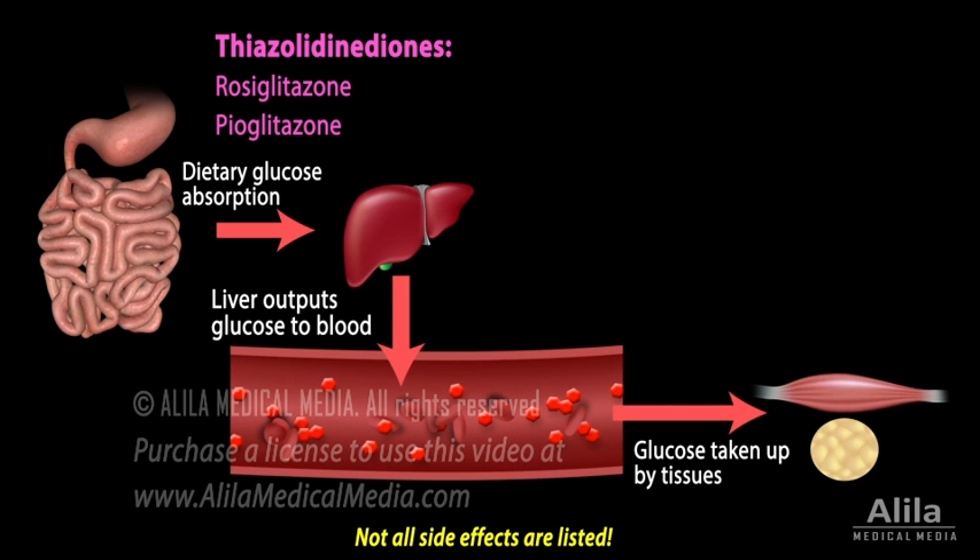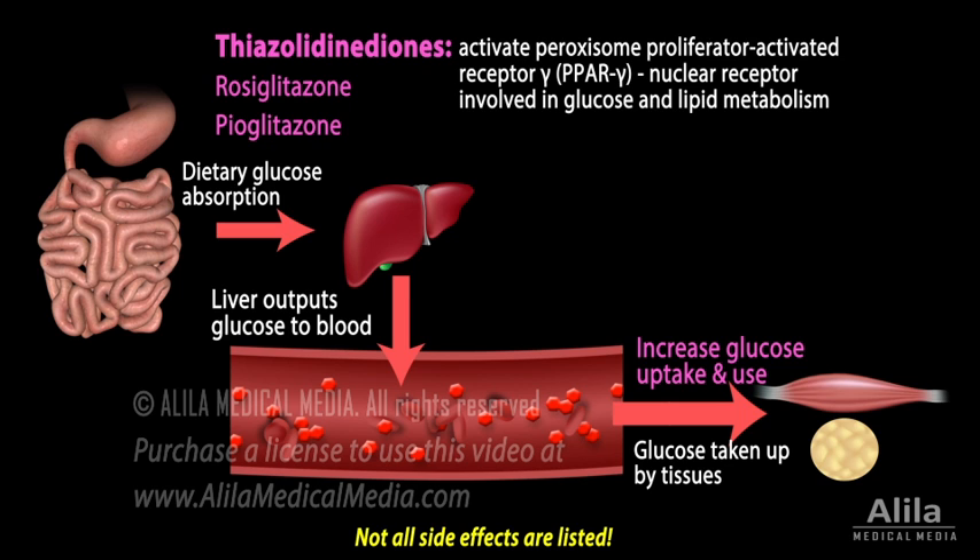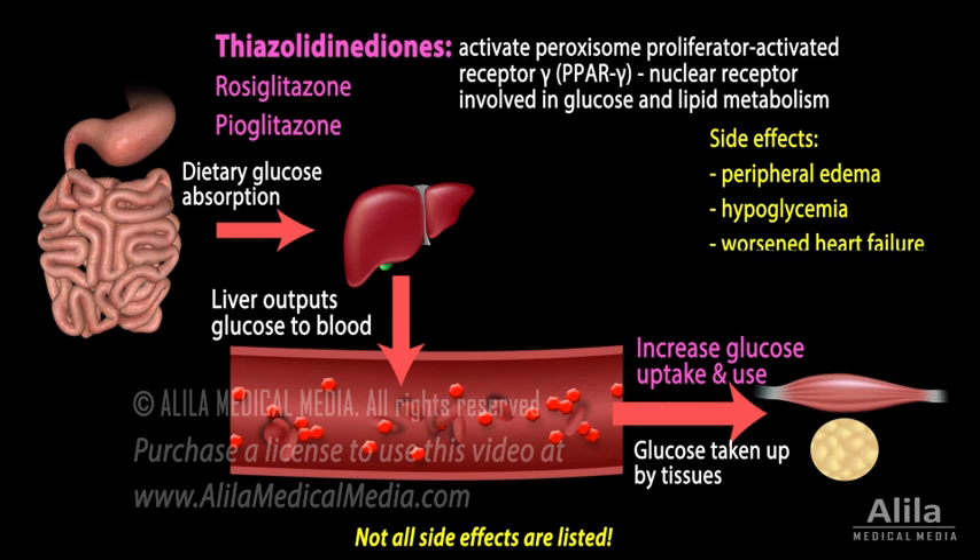Thiazolidinediones are insulin sensitizers. They promote insulin-dependent glucose uptake and utilization in muscles and fat. These drugs activate the nuclear receptor PPAR-gamma that controls transcription of genes involved in glucose and lipid metabolism. Major adverse effects include peripheral edema, hypoglycemia, worsened heart failure, increased risk for cardiovascular events, and bone fracture.